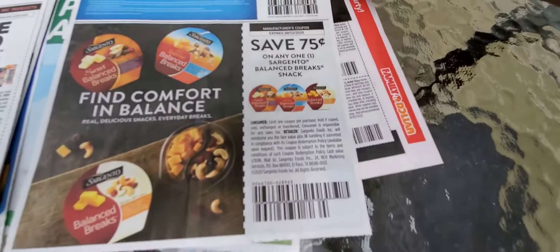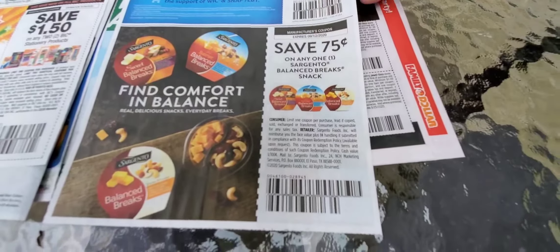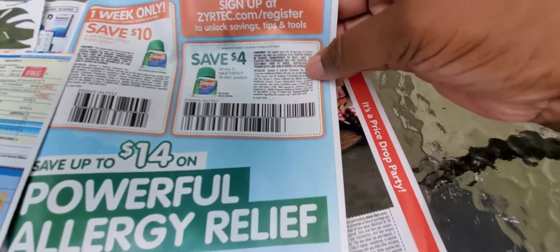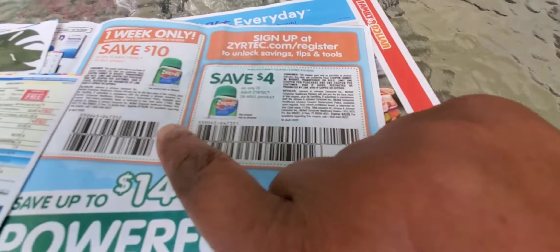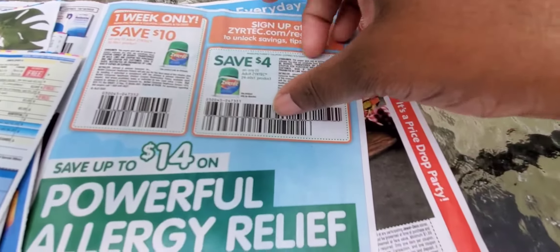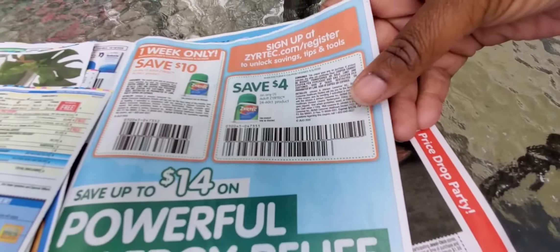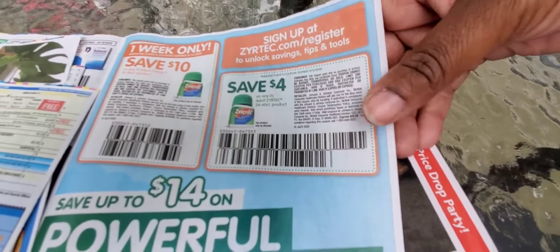Then you've got the Balance bars — I liked those, my kids did too but now they don't eat them anymore. The Zyrtec coupons are good — I have to have Zyrtec. My allergies were so bad; I was off these for a couple of days, went out of town, and my allergies just really kicked in on me. That's why you didn't see a video for two days.